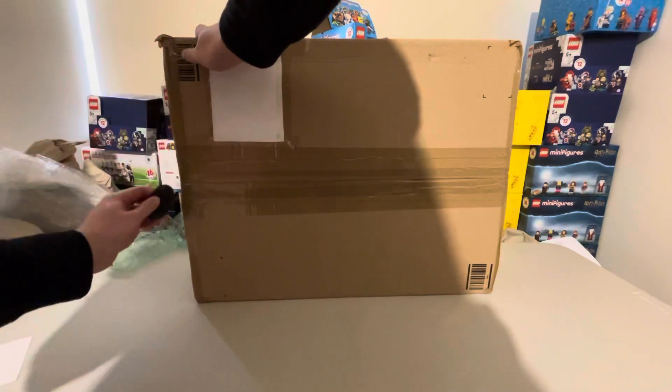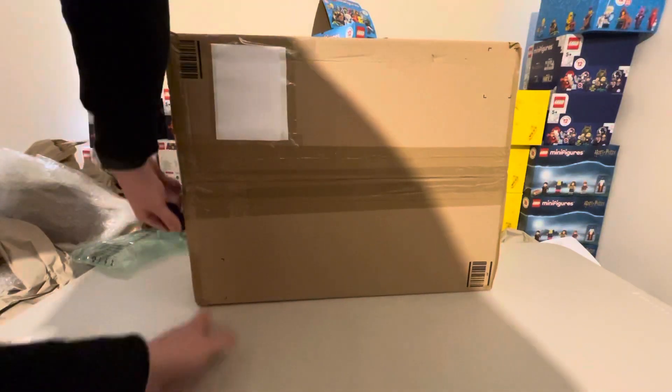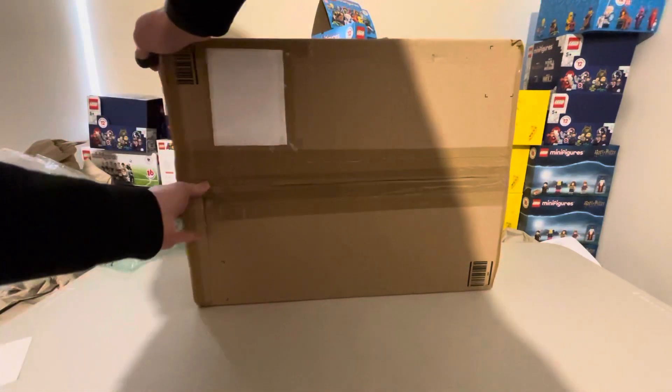I got this about two, three weeks ago at a pretty decent price. Since then, it has gone up about £50 odd — glad I got it when I did. And just open this up like so.